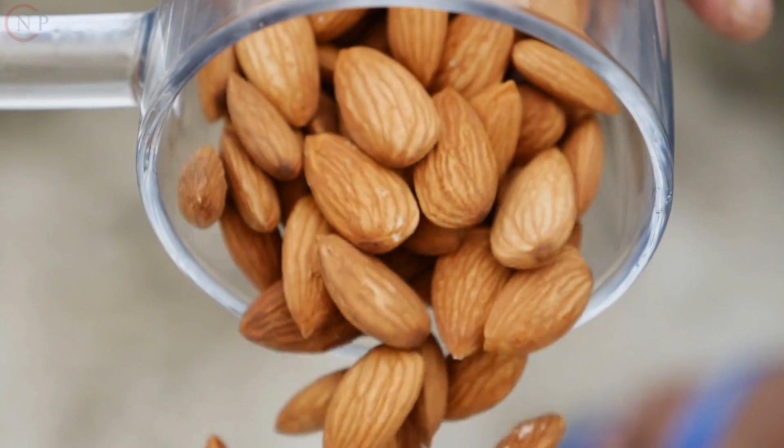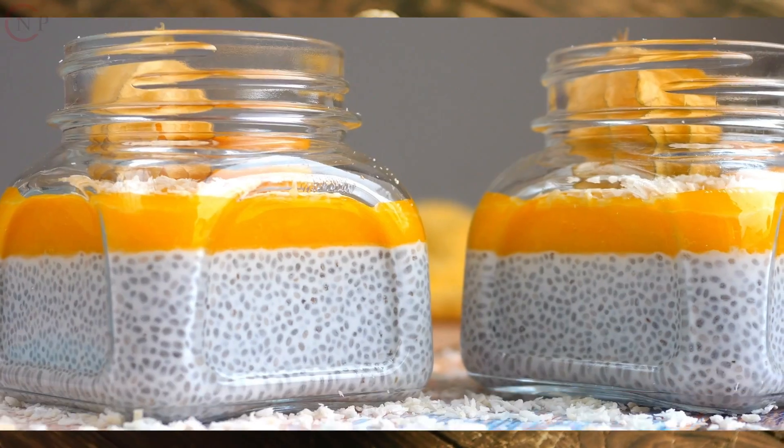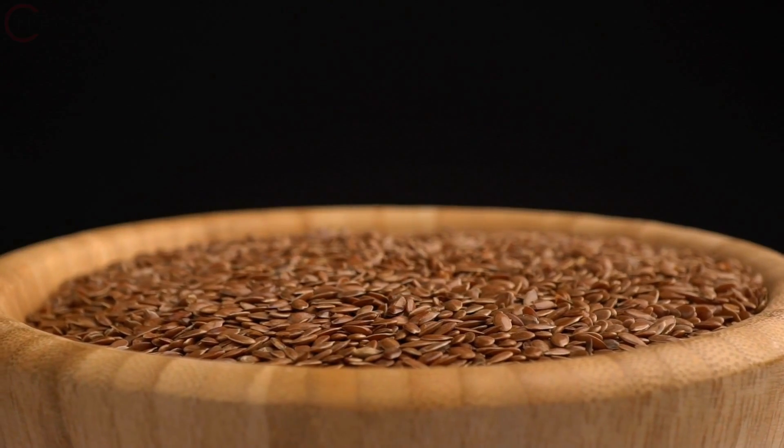Nuts and Seeds: Include nuts and seeds like almonds, walnuts, chia seeds, flax seeds, and hemp seeds in your diet. These provide protein, healthy fats, and other nutrients.